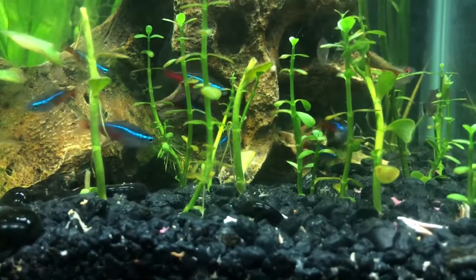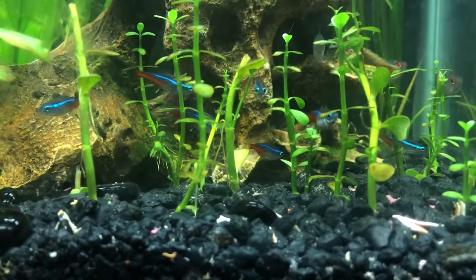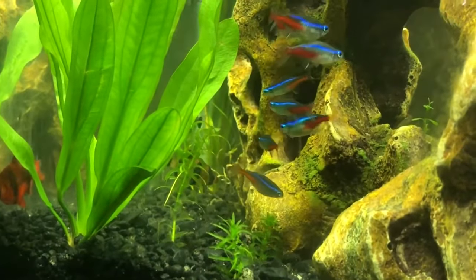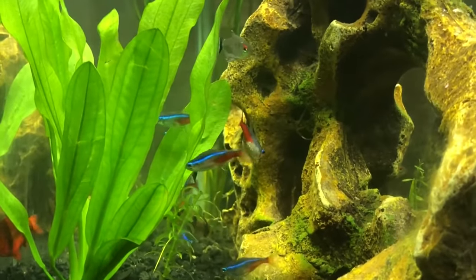A quick note for our neon tetras: they're not fans of strong currents, so the gentler the better. Sponge filters are a top pick for this reason. But if you've got a bustling tank community, maybe consider a canister or HOB filter — just make sure it's not creating a whirlpool in there.